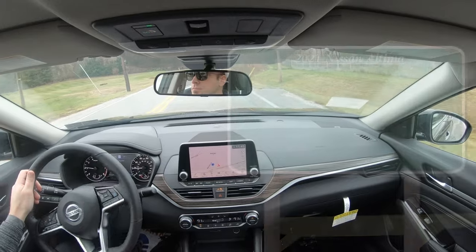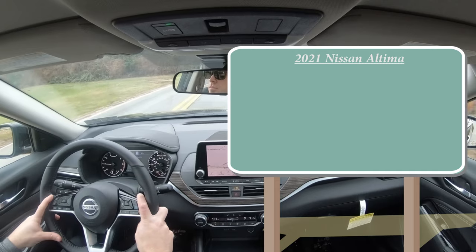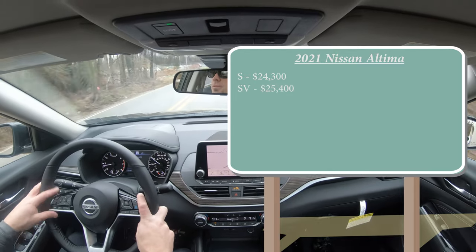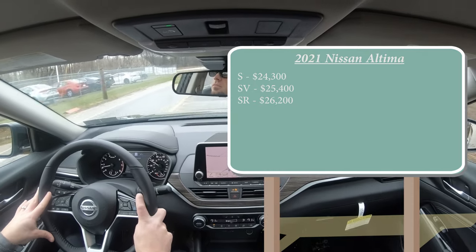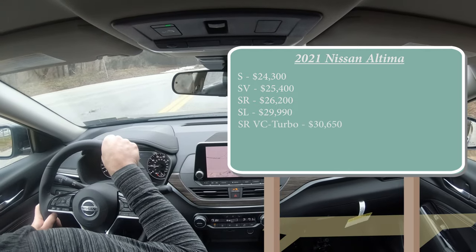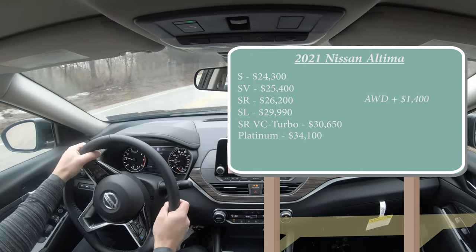Let's start with pricing. The 2021 Nissan Altima trim levels are: S starting at $24,300; SV at $25,400; SR at $26,200; SL — which is the one we have today — starting at $29,990; SR VC Turbo at $30,650; and the Platinum starting at $34,100.